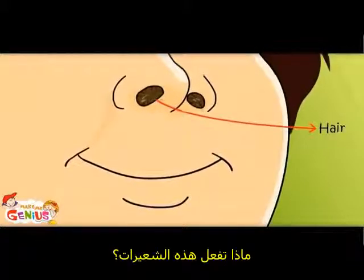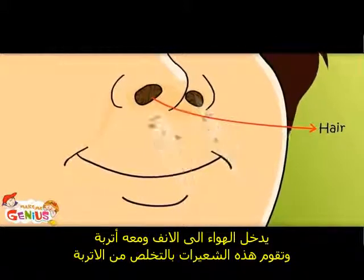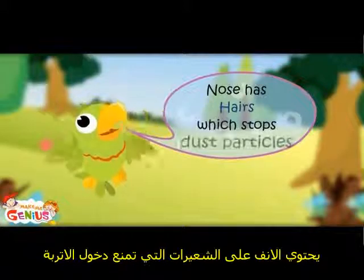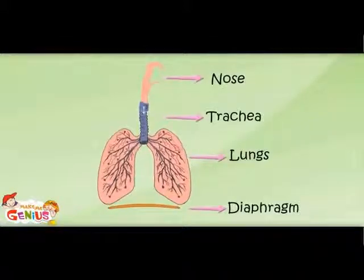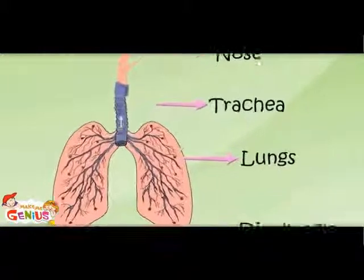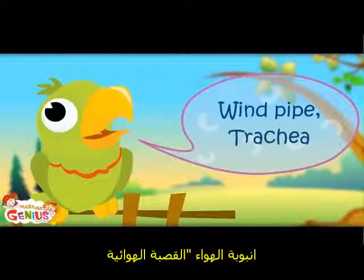What do these hairs do? Air enters the nose, and the nose has some dust particles. These hairs stop them. Nose has hairs which stop dust particles. Then it goes to a pipe, like a water pipe. It is the wind pipe, also known as trachea.